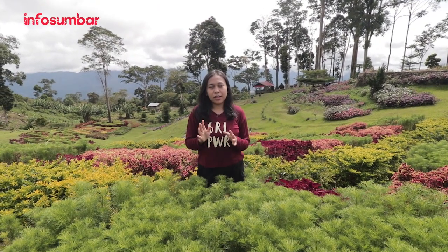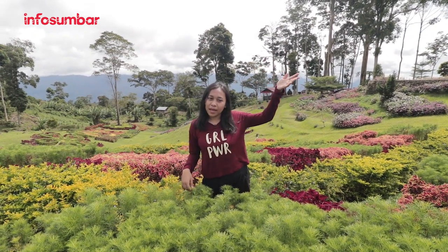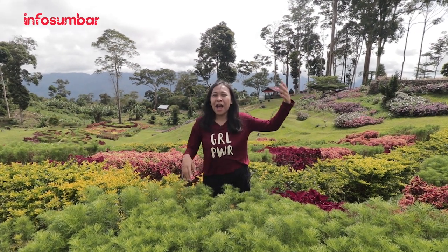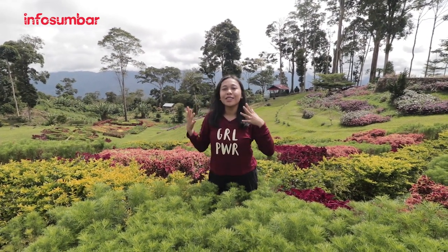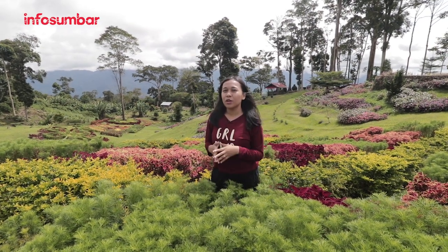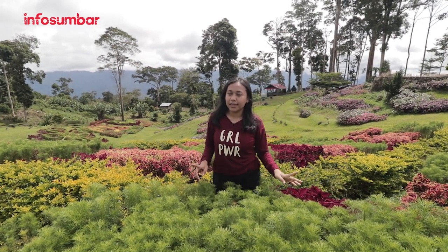Di sini colorful banget, banyak banget warnanya — ada yang hijau, kuning, putih, pink, ungu, hijau botol. Banyak banget warna-warnanya dan bikin suasananya jadi lebih cerah. Anginnya juga enak banget di sini. Cocok banget untuk berlibur keluarga ataupun sama pasangan dan teman. Kayaknya juga bisa piknik deh di sini.